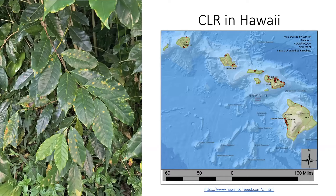Coffee leaf rust, which is known as the world's most damaging and devastating disease of coffee, was first found in Maui in late October 2020, and then in Kona. Within a year, it spread to all islands, though not every farm is currently infected by CLR. Once established, coffee leaf rust cannot be eradicated, is easily spread by wind and physical transfer, and so prevention and then proper management really is key.